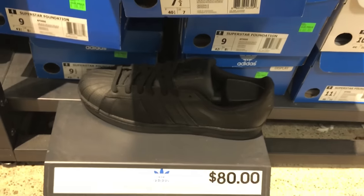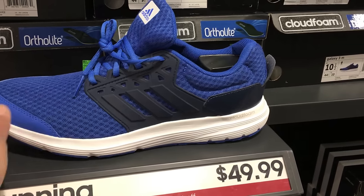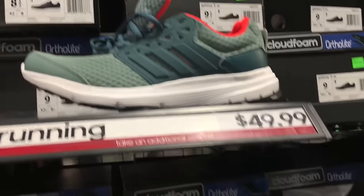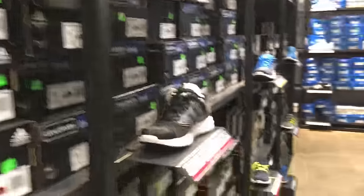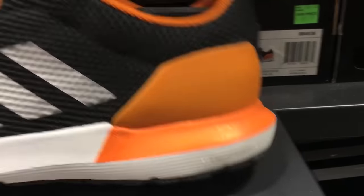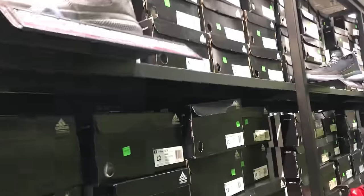They have Superstars and they're 80 bucks at retail. I heard a rumor that they're going to be getting Stan Smiths as well. Check this out — this is the knock-off Ultra Boost, kind of interesting. It's Galaxy 3M, very interesting shoe. I haven't seen that one before but it looked exactly like the Ultra Boost in a sense. Obviously no Boost on the shoe, so kind of an interesting one. Kind of cool colors on this one — Cloud Foam. So they have Bounce, Cloud Foam, and Boost — a bunch of different technologies.